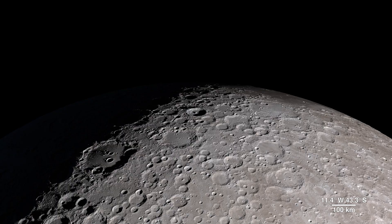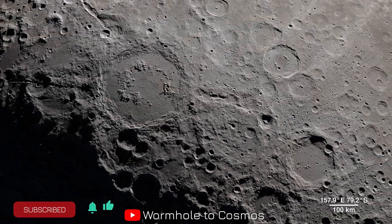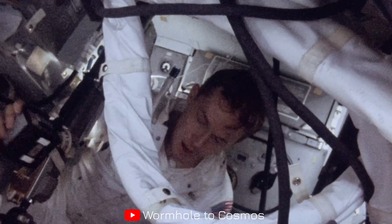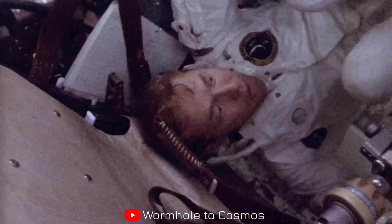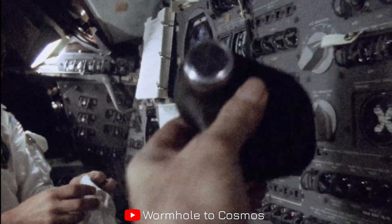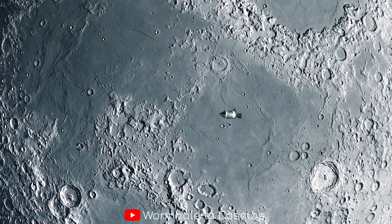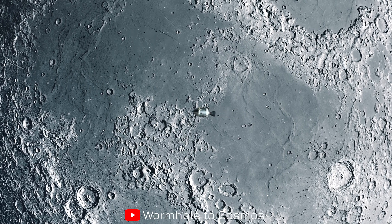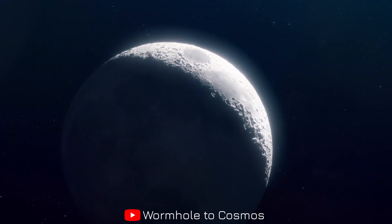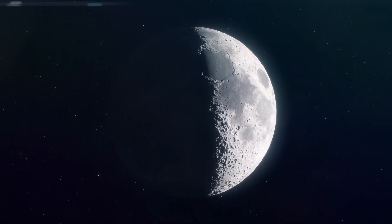Thank you for watching with us today on Wormhole to Cosmos. If you enjoyed this journey, give us a thumbs up, subscribe, and share it with someone who still looks up at the night sky with wonder. Apollo 14 astronaut Edgar Mitchell once said, 'Instead of an intellectual search, there was suddenly a very deep personal recognition that something powerful connects us all — to the moon, to the stars.' That sense of connection between Earth and Moon, past and future, is what drives our exploration. Let us know in the comments: which part of the moon would you explore if you had the chance? What surprised you most about the moon's history? Remember, the universe is vast, mysterious, and full of wonders waiting to be explored. Stay curious, keep looking up, and until next time — keep your eyes on the stars. This is Wormhole to Cosmos.